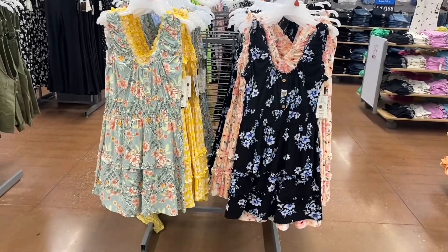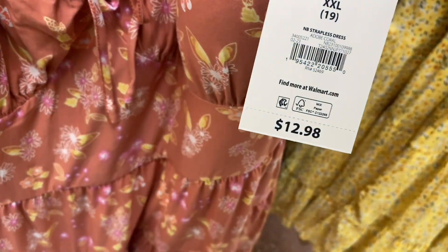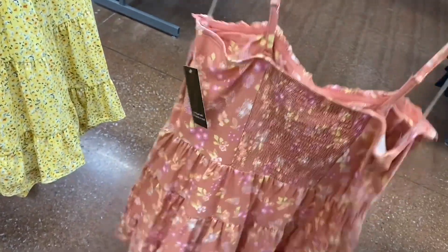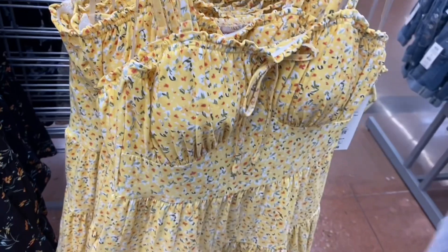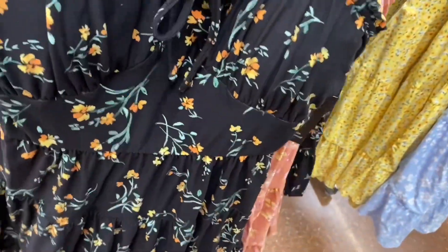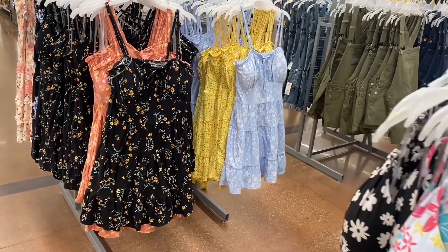They have so many dresses this season. These strapless dresses are $12.98. It doesn't matter if you like Time and True, Terra and Sky Plus Size, or No Boundaries Juniors — there are so many dresses to choose from. This one has molded cups and ties. There are two more options as well — really adorable.